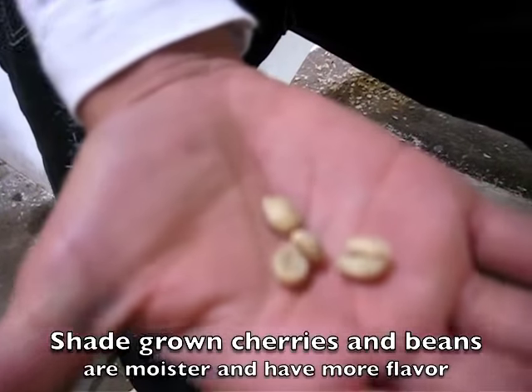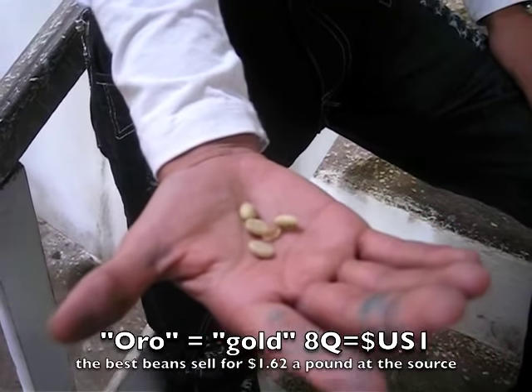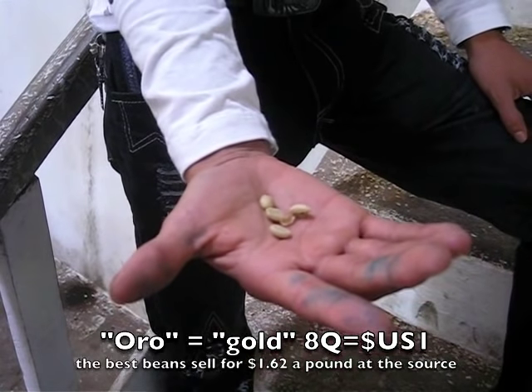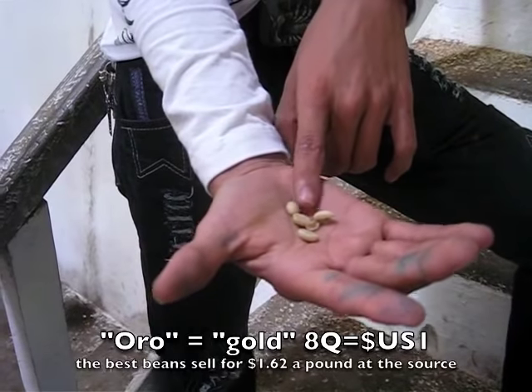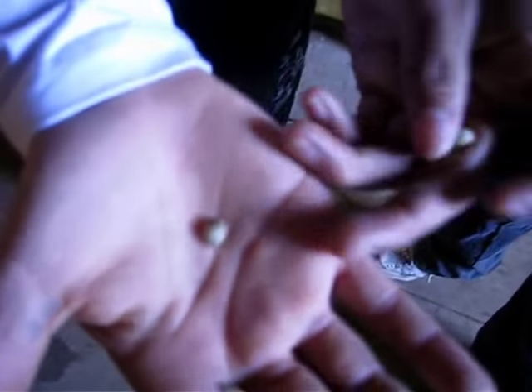When the beans are done, this is the first quality beans — that's what they sell. It's 1,300 quetzals for 100 pounds. So we remove the covering and we get what we call oro — the gold.